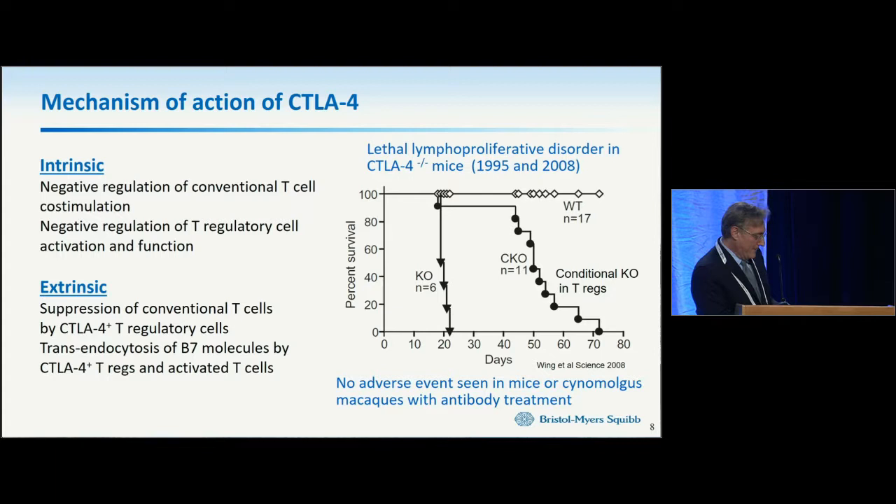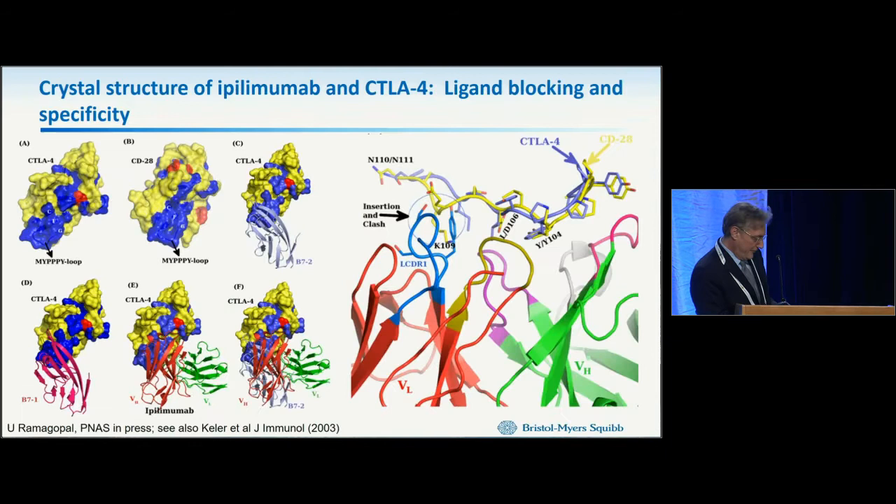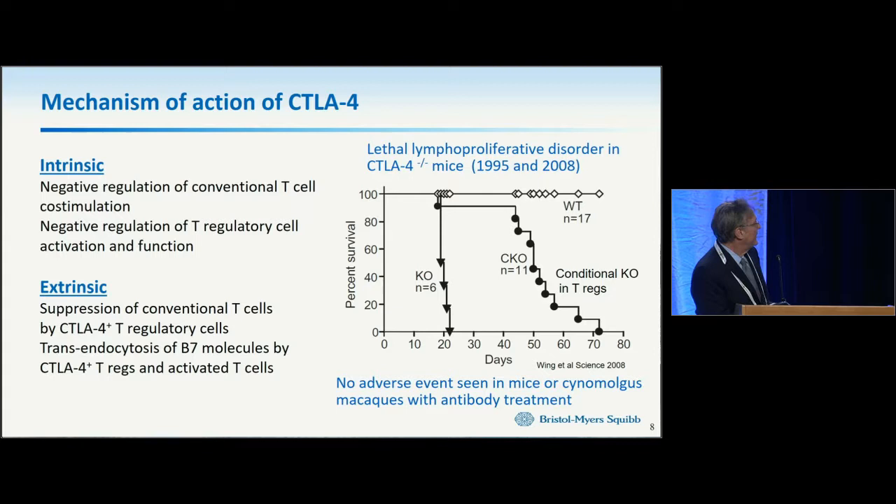Jim and others had shown that CTLA-4 could be lethal when knocked out in mice. Later it was shown that lethality could also be reproduced when CTLA-4 is knocked out in T regulatory cells only. We now recognize that CTLA-4 has important functions both in effector conventional T cells and in regulatory cells. Interestingly, while we were concerned about this lethality, you don't really see any adverse events in mice or cynomolgus macaques, even upon high-level dosing of anti-CTLA-4.